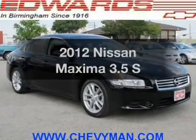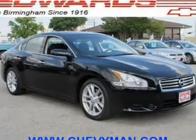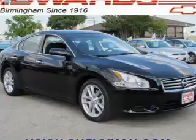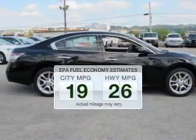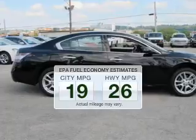Imagine yourself in this 2012 Nissan Maxima. This is the set of wheels you've been looking for. Low emissions and the good fuel economy offered in this vehicle are important to you and the environment.